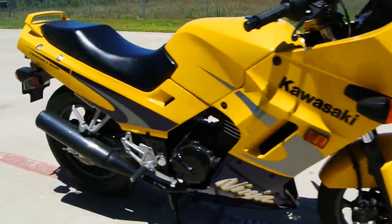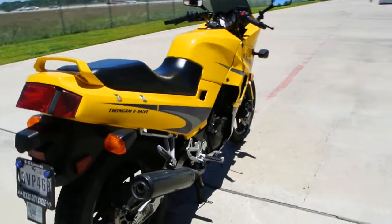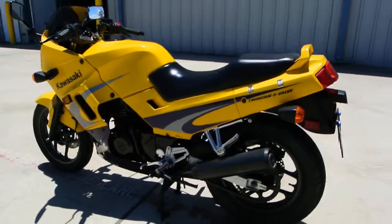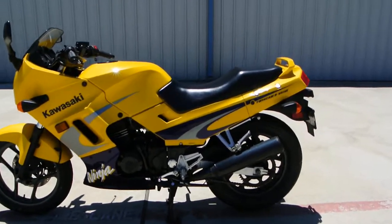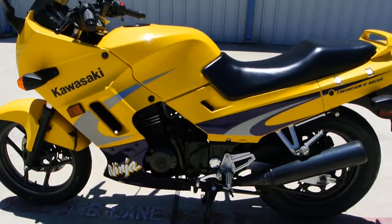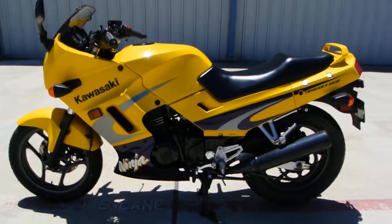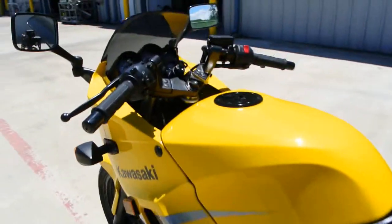Disc brake in the front, disc brake in the back. You'll notice this bike is sitting on the center stand — these bikes had a center stand, which is really nice. It lets you get that back wheel off the ground for doing chain adjustments. It takes up less space in the garage and makes it easier to wash and clean. Center stands are kind of a lost deal on sport bikes.